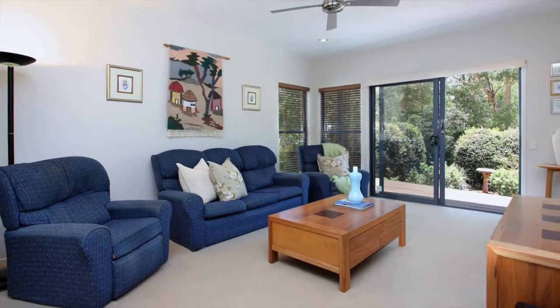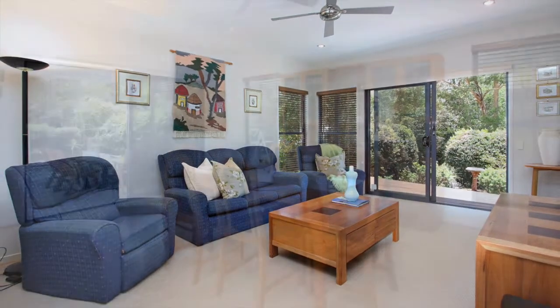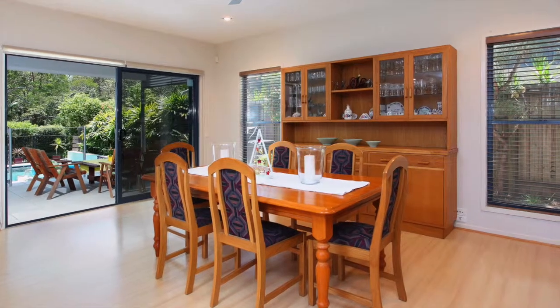And along with 2.7 metre ceilings on the lower level, this home is fine tuned for comfort and liveability, size, layout and location.